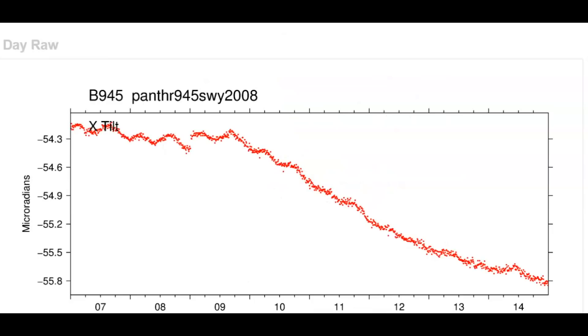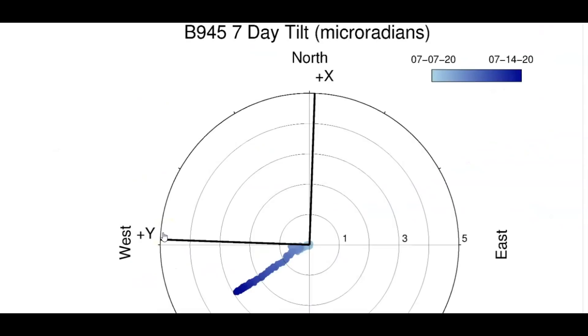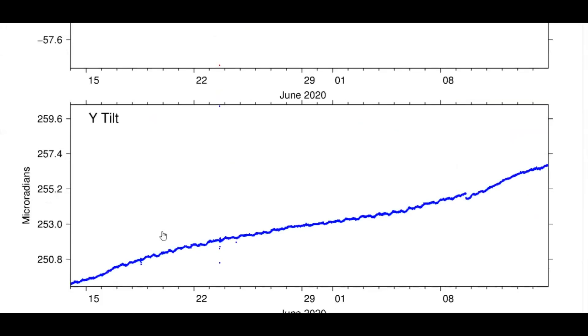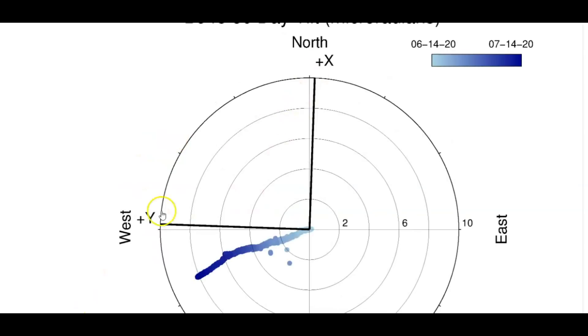And then this is the monitor for Panther, which is up by the Montana border near Mammoth Hot Springs. Top is north, bottom is east. Look at the difference — last seven days and then the last 30 days. Y is east, X is north. This is what it's doing under the ground.